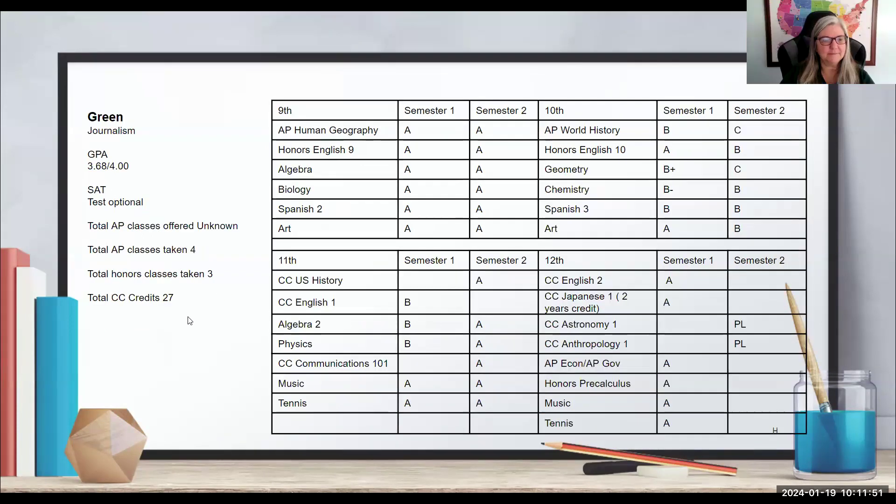Here's Green. Green is going to major in journalism. Green has a weighted GPA of 4.0, slightly under for non-weighted. Green did not take the SAT or the ACT. We're not sure how many AP classes their school offers. As an FYI, ILEAD does not disclose how many AP classes it offers, so learners can't be evaluated against that number. This student has taken four APs, three honors classes, and several community college classes through concurrent enrollment.